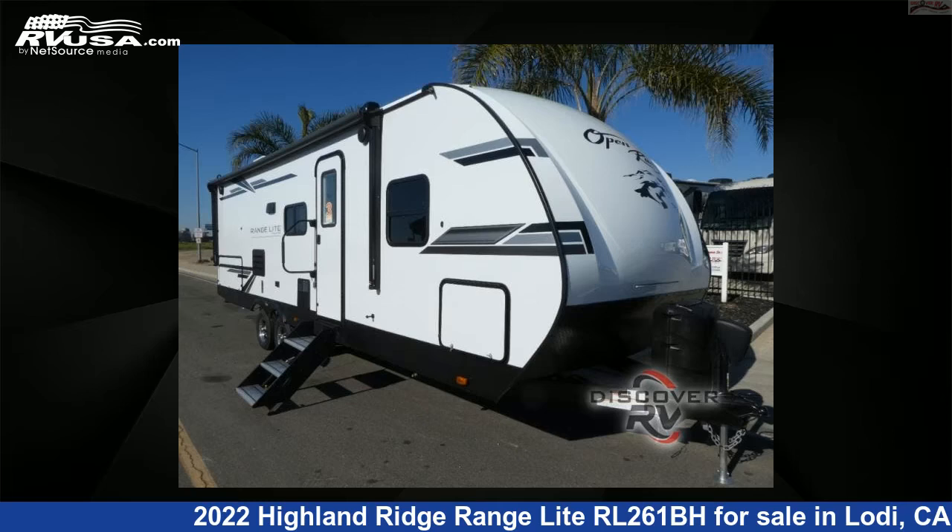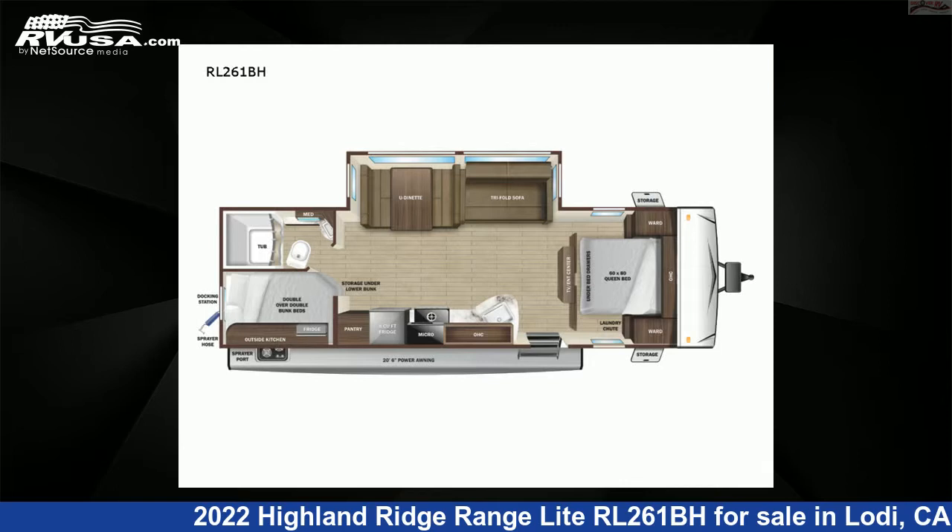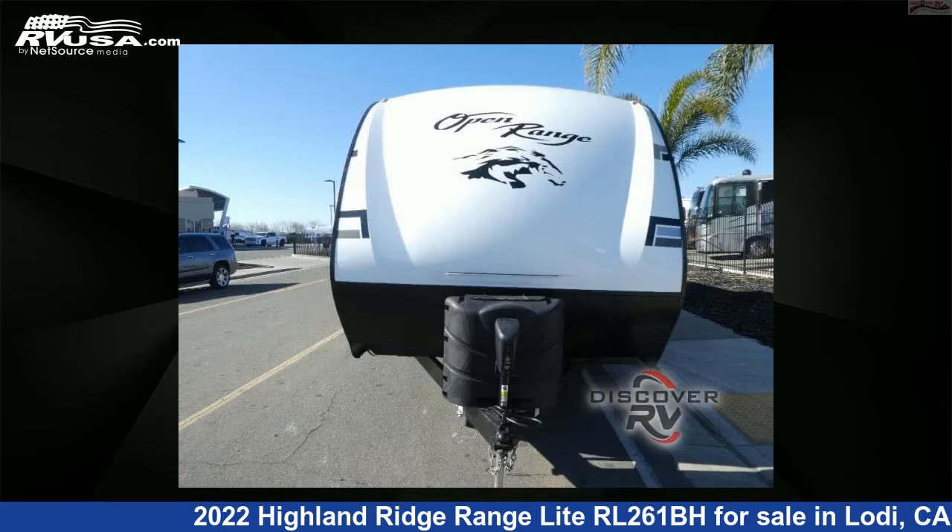This 2022 Highland Ridge Range Lite RL261BH is a travel trailer RV. It is located in Lodi, California 95242, and is offered for sale by Discover RV.